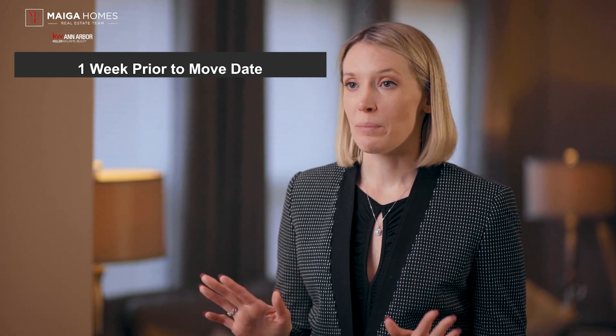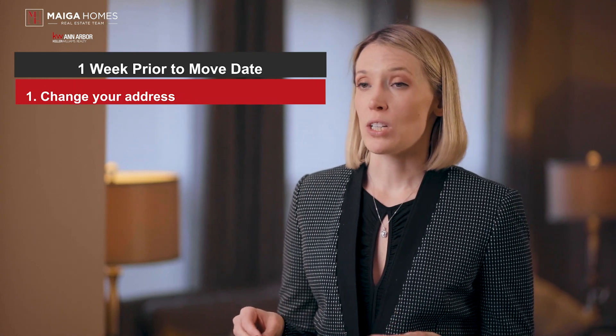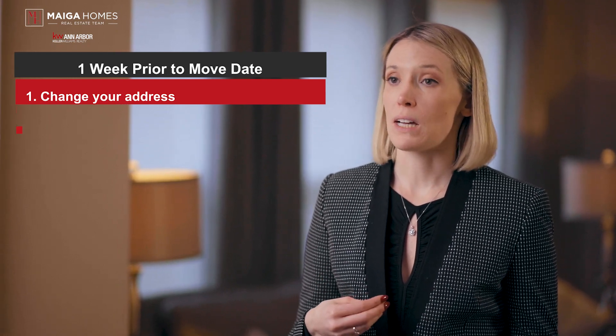One week prior to the move date — it's almost go time, so don't forget the following things. Change your address. This includes subscriptions, banks, loans, credit cards, outstanding deliveries, and memberships. Remember to fill out a forwarding address at USPS.